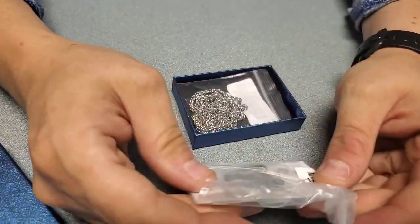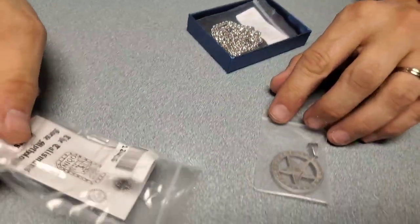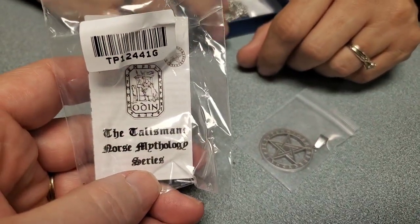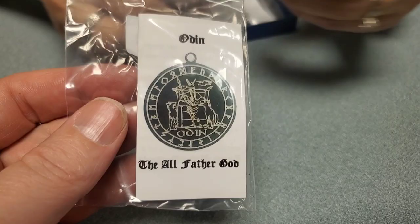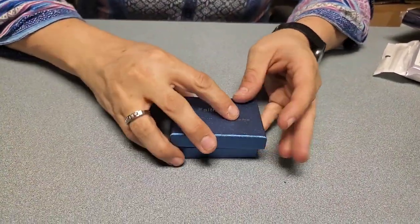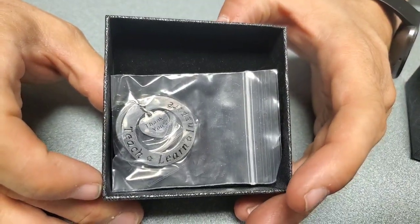Oh, this is cool — I've never seen this one. It almost looks like a Texas star and it comes with its own chain. It's in the Faith Heart all-faith line, so it turns out it's from their Norse Mythology series — a Talisman. Has something to do with Odin, Thor, Viking stuff. There's more: another teacher keychain that says 'Teach, Learn, Inspire.'